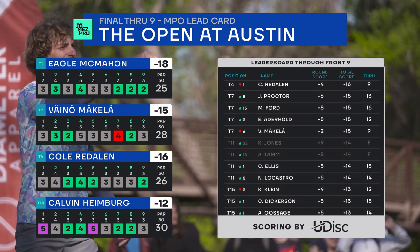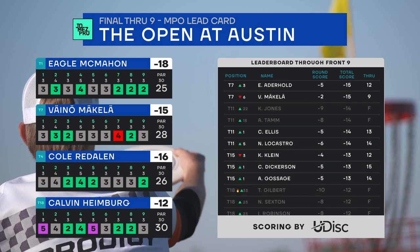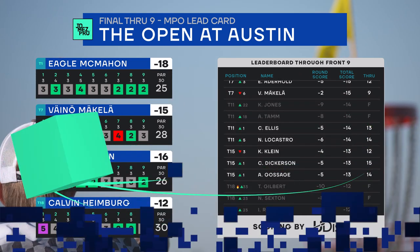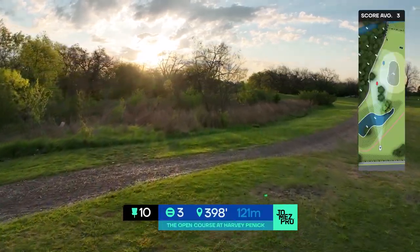If someone can get to five or six under in this back nine, I think I like their chances, but just don't know what is to hold. And don't forget to check out our Patreon for the giveaway that we have going on.